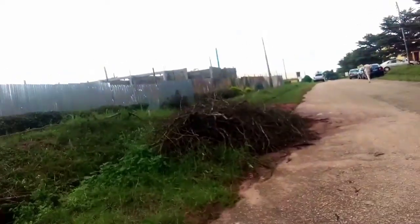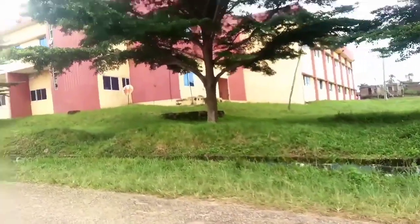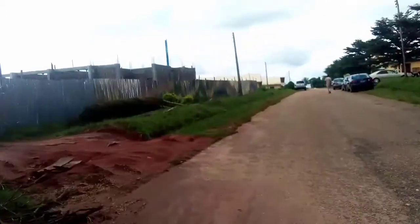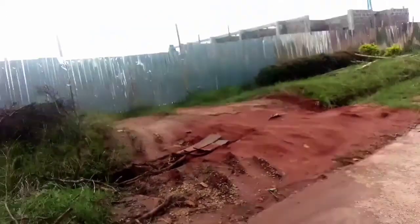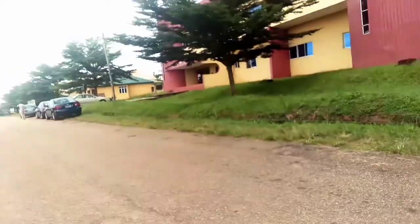This structure you're seeing with fencing around it is still under construction. I told you guys they are trying to renovate the school, add more structures, because it's now a full university on its own.